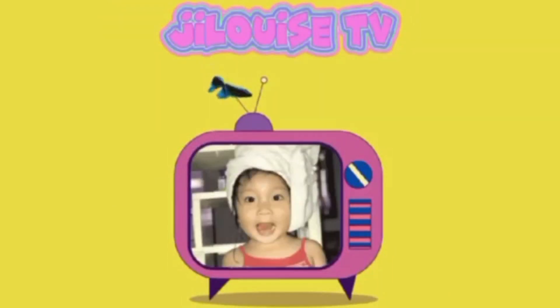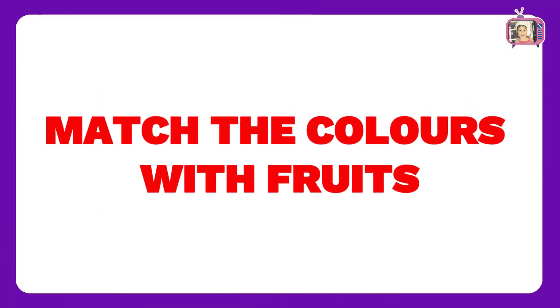Welcome to G.R.A.L.U.I.S. TV. In this video, we will match the colors with fruits puzzle. Are you ready? Let's go!